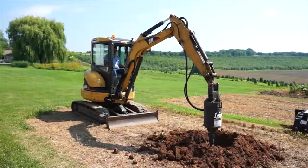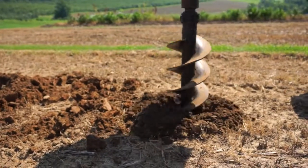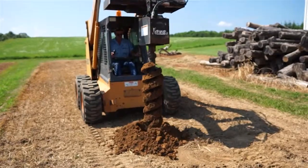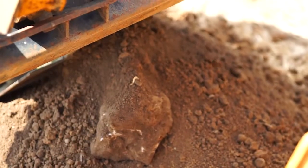These units will take abuse. Lord knows we abuse them in Crawford County here. We have a lot of rocks, a lot of limestone. After using previous units, we've spent more time repairing than operating, it seems like.